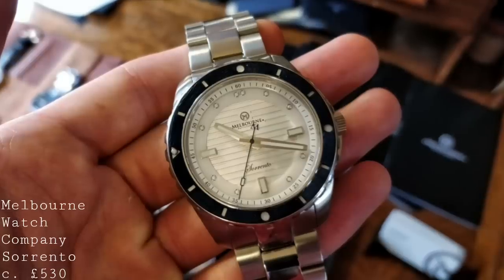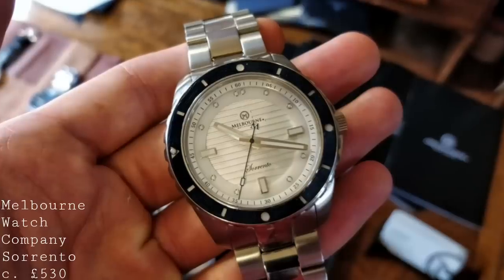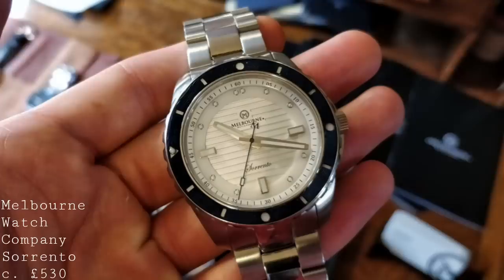Around the £500 mark for dive watches, one has quite a few options — from Steinhardt, or indeed some of Squale's less expensive offerings, which aren't, as far as I'm aware, currently available in the UK where I'm based.